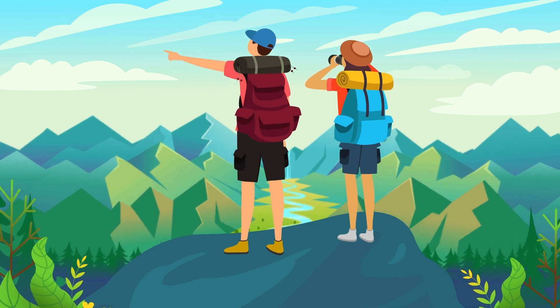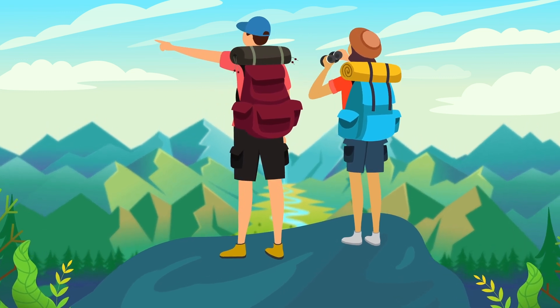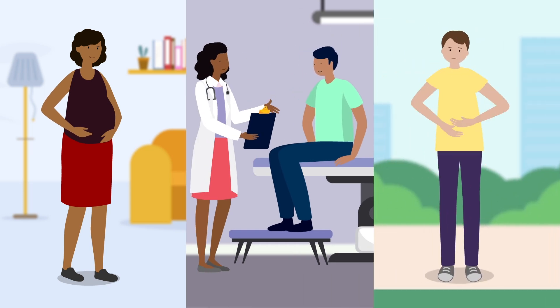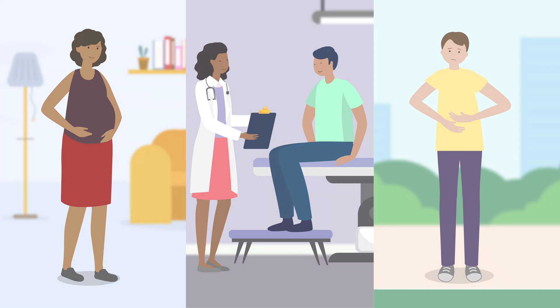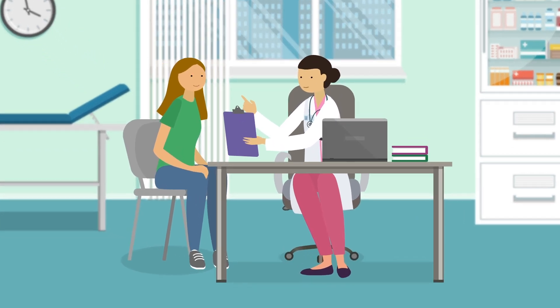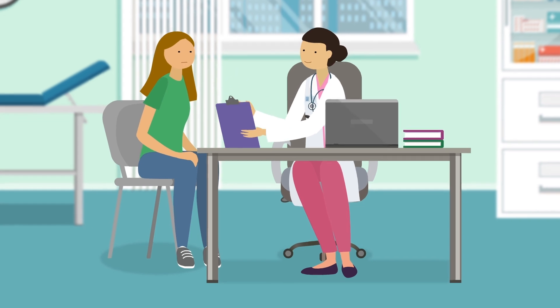Reducing the risk of anemia can lead to a better quality of life and better outcomes if you are pregnant, preparing for surgery, or coping with a chronic illness. However, if you have recently been diagnosed with iron deficiency anemia or just iron deficiency, there are many treatment options available.